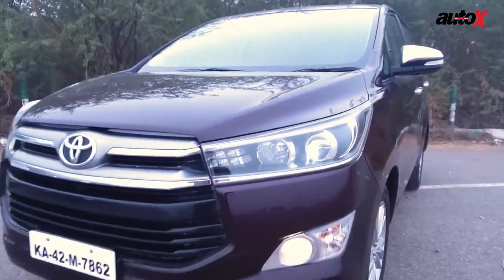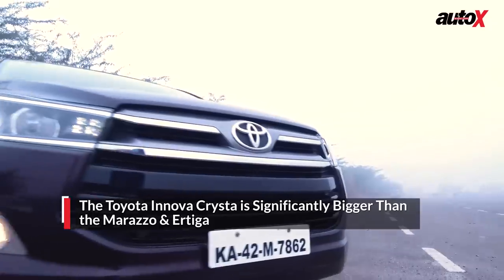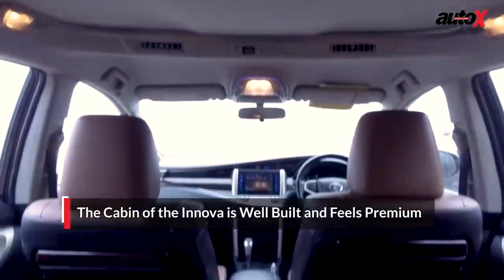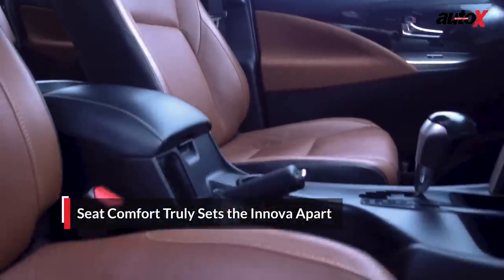When you move on to the Innova, that's when you truly get a sense of just how much bigger it really is than the Ertiga or Marazzo. The cabin has a simple yet premium air to it, the whole car really feels well put together, and those seats really step up the comfort quotient.